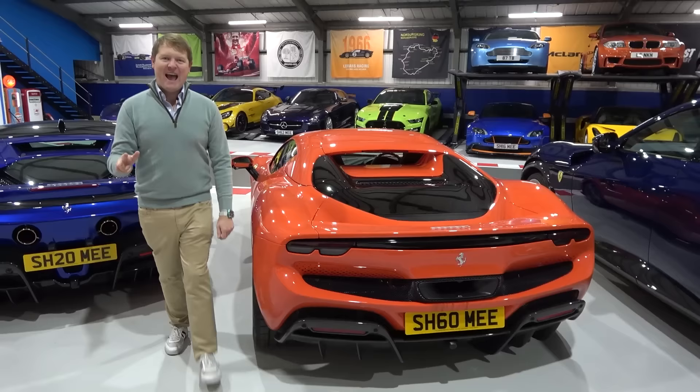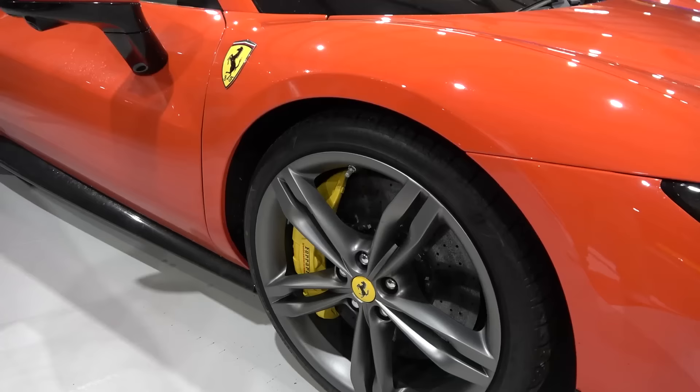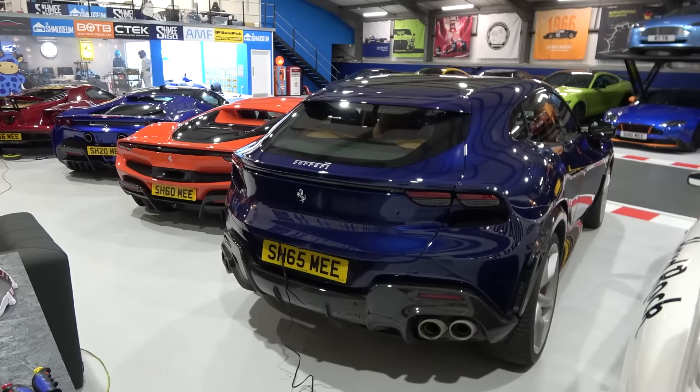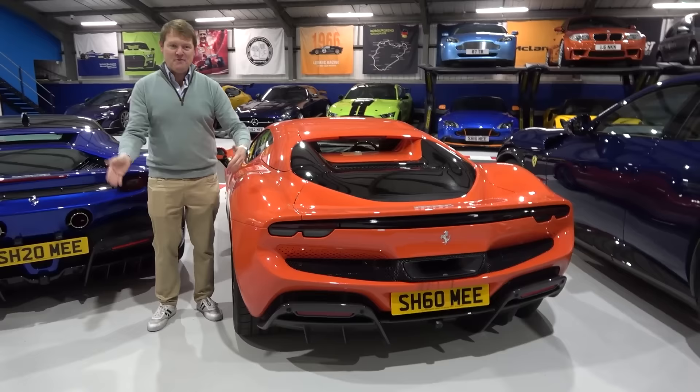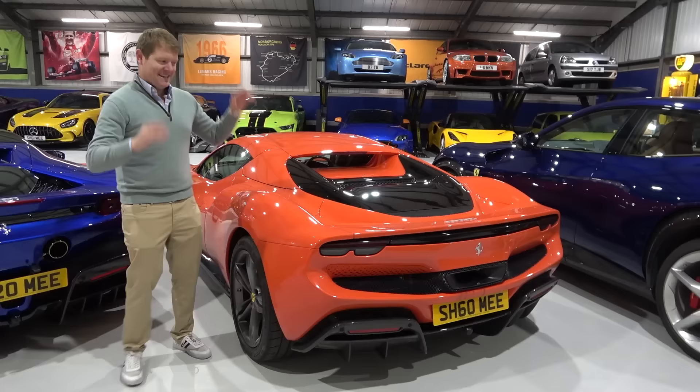The first is that this 296 actually arrived about six months before I expected — I was thinking it would come early next year, ready for spring with the roof down. Number two, winter weather made it far more suitable to pop winter tyres on the four-wheel drive practical car for recent tours. Number three, I've basically been away non-stop since this landed. It arrived, we got it PPF'd, I went to America for two months, came back, picked up the Pura Sangue, took that away. So other than a few journeys, I've not really driven this thing much.